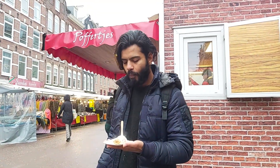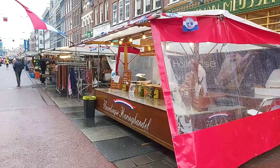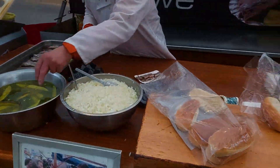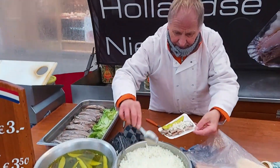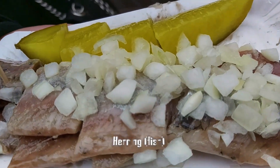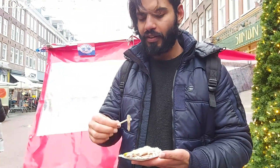The taste is soft and sweet, and this is the famous Dutch signature dish. This is the herring — it's a fish served with onions and pickle, so let's try.